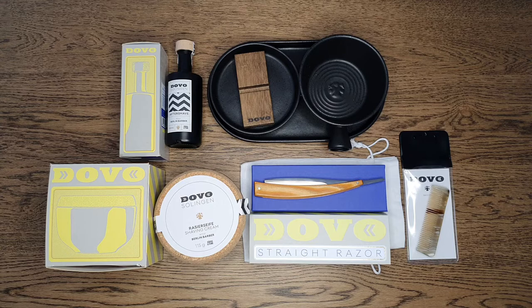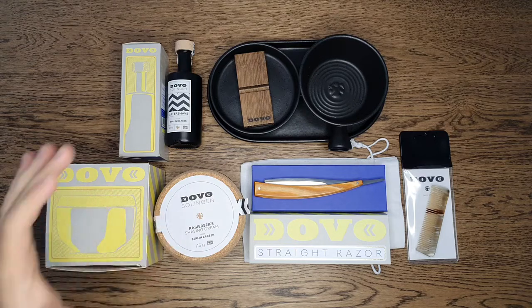Another unboxing of the Dovo Superfan Challenge, and this one is a very special one — I've been waiting for this for a long time. In the beginning of the year there was a podcast, Leather Talk, where Dovo and Ariana and Evans were there and they announced a collaboration, and this is it: the shaving cream and aftershave.